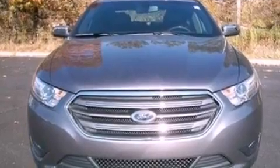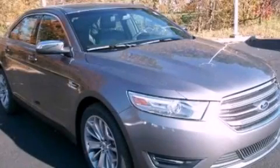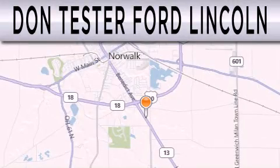This vehicle won't last long at this price. Call and arrange a test drive now. Don Tester Ford Lincoln is dedicated to doing everything possible to ensure that the experience you have selecting your next vehicle is as pleasant as possible.